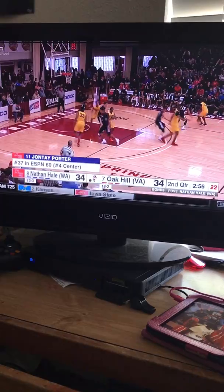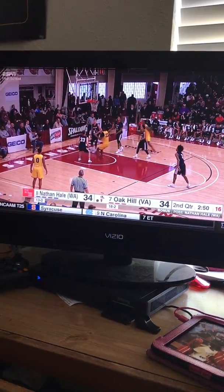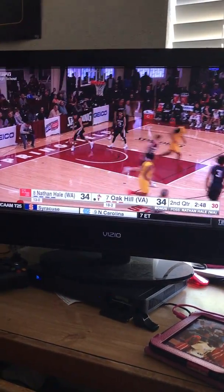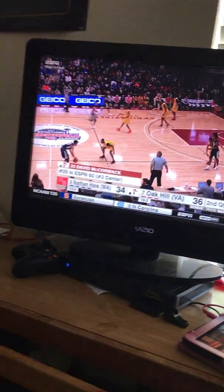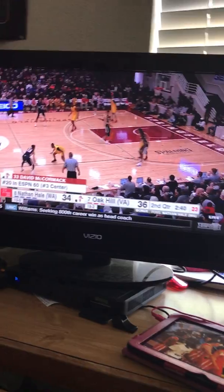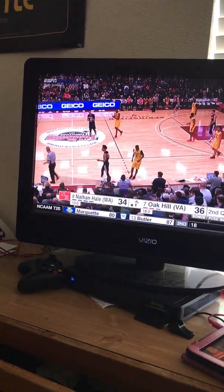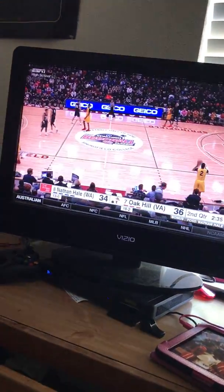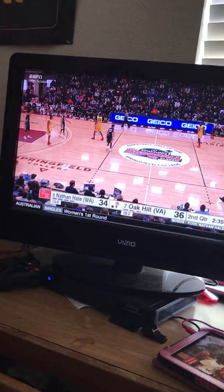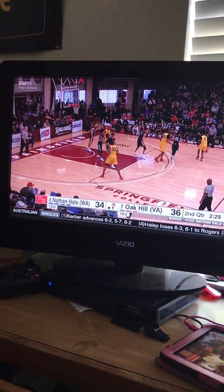I'm not sure Jonte Porter is really a center — this is the big man I was talking about earlier, the only physical big man Oak Hill had played. And as you see, a nice mix of power and finesse there on the block. There it is again — Nathan Hale's guards over-dribbling leads to a turnover. Michael Porter Jr. wanted to get positioned in the post, but you might have to talk to Brandon Roy about just going to get the ball because the guards are obviously having issues with Oak Hill's pressure.